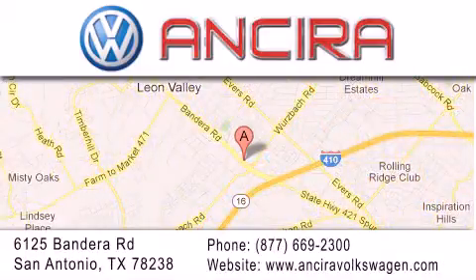Come by and experience the Ansira Volkswagen difference today. When you think of Volkswagen, think Ansira Volkswagen.